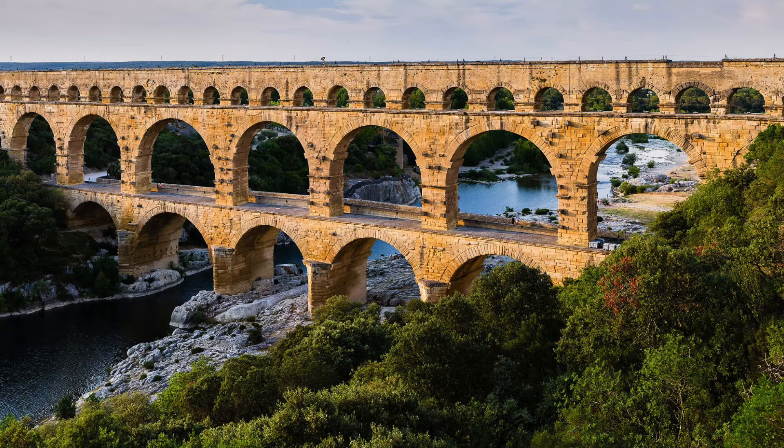Located in Nîmes, France, the Pont du Gard is an aqueduct — a structure that would bring water from one location to another. In fact, this aqueduct would bring nearly 9 million gallons of water a day to the area. This was essential to the survival of the Roman Empire in France.